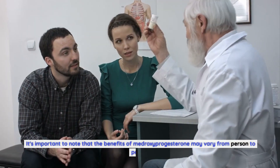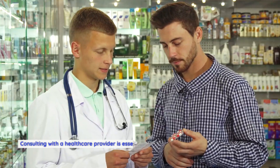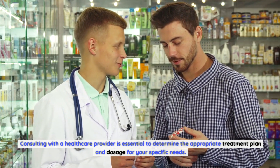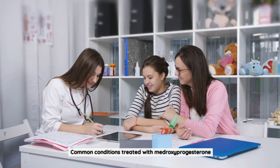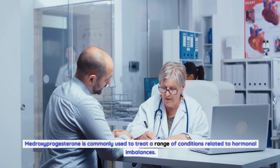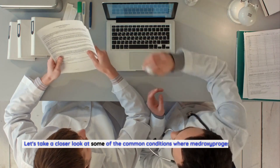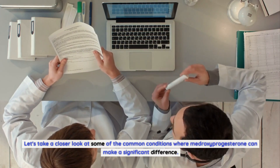It's important to note that the benefits of medroxyprogesterone may vary from person to person. Consulting with a healthcare provider is essential to determine the appropriate treatment plan and dosage for your specific needs. Medroxyprogesterone is commonly used to treat a range of conditions related to hormonal imbalances.